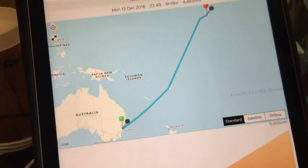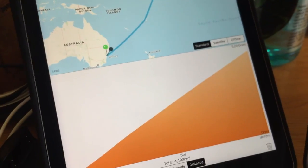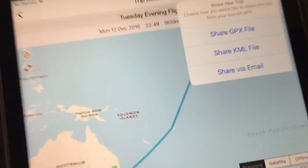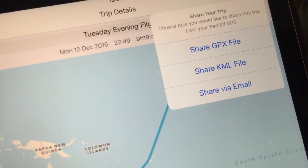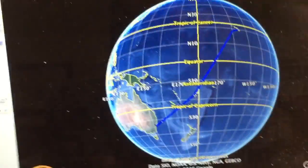The beauty of this Bad Elf GPS is you can actually export the log as a KML file, which drops neatly into Google Earth. And there it is.